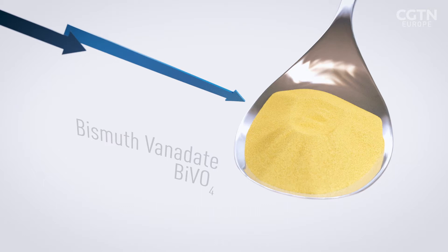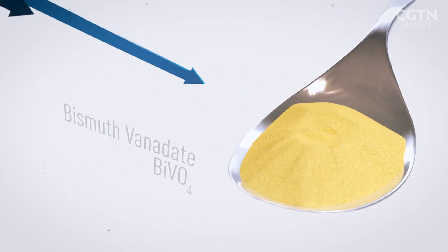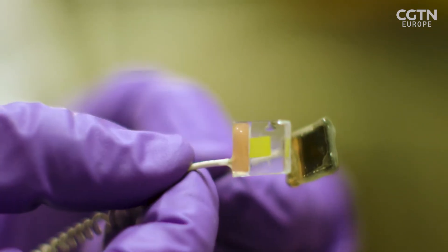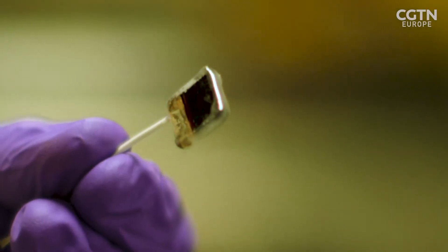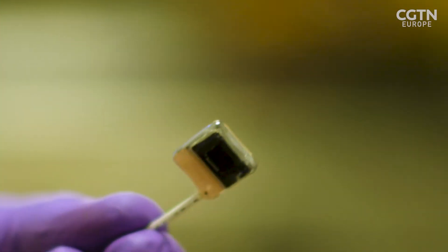Bismuth vanadate is another mineral that absorbs mostly blue light and releases electrons. These are basically the two bits which will form, in the end, the artificial leaf. Light will come from one side, first passing through the bismuth vanadate light absorber to create oxygen, and then a part of the light will reach the perovskite, which will drive the reduction of CO2 into CO and water into hydrogen.